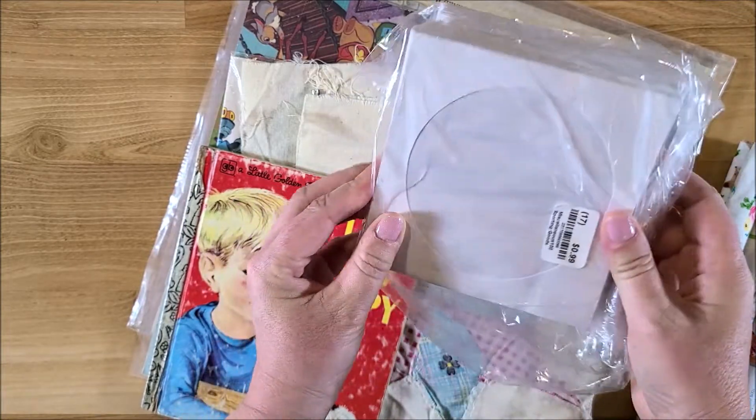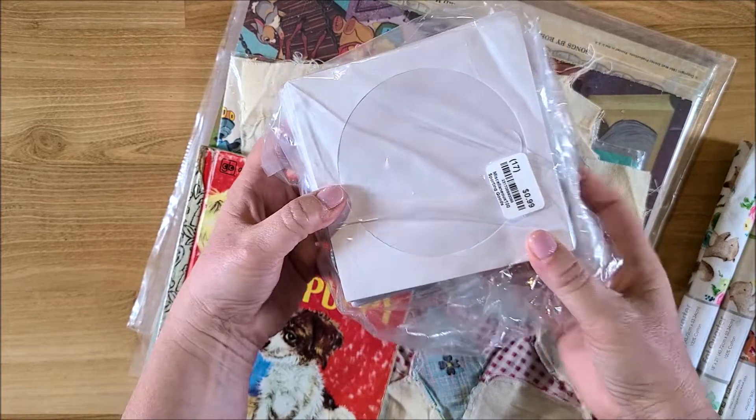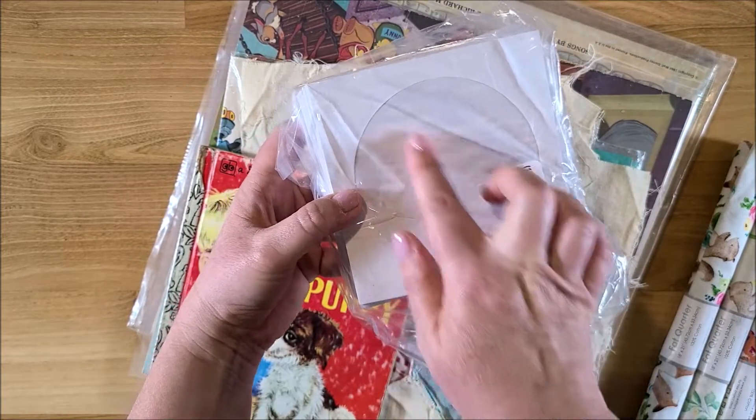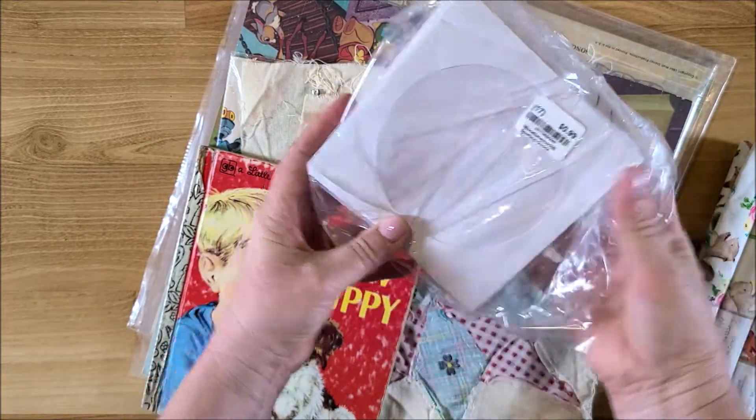At the thrift store I also found this bundle of CD sleeves. I love to use these in junk journals — you can dye them, alter them, and add little goodies and things in them. That was 99 cents.